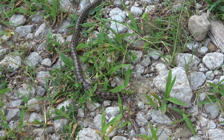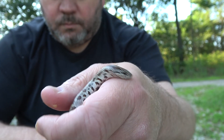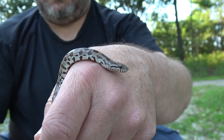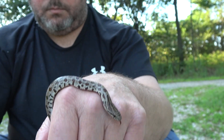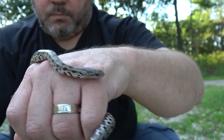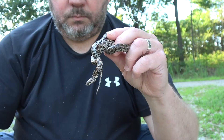Here's a little prairie king snake. Let me pick him up so you guys can get a good look at him. These guys are definitely one of my favorite native species of snake.